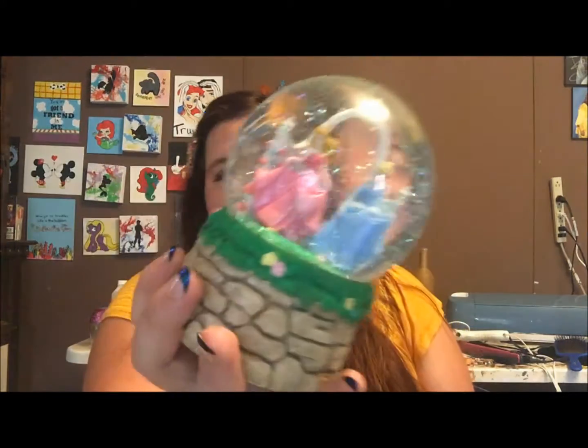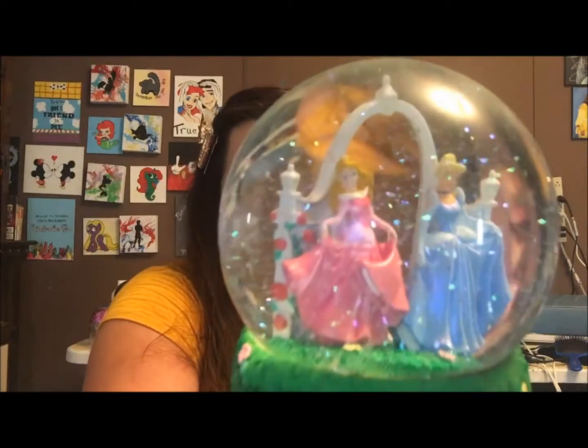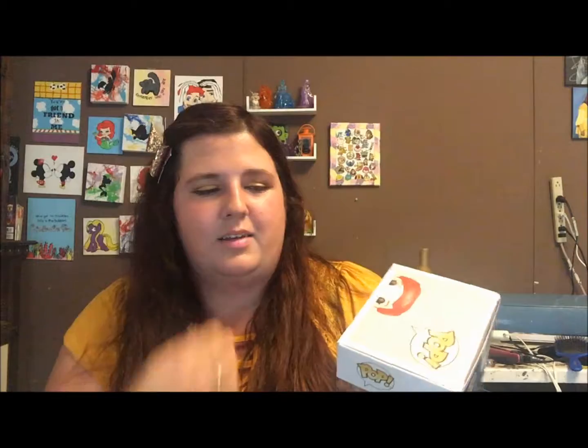This one is a musical snow globe with Cinderella and Aurora. This was actually gifted to me by my friend — I think for probably my 15th or 16th birthday — so I've had it for a while. But it always sits out on my shelf. I love snow globes and I love Disney, so this is like the best of both worlds.